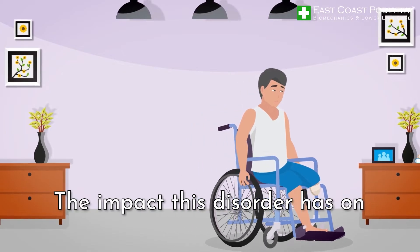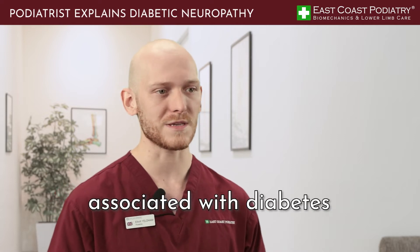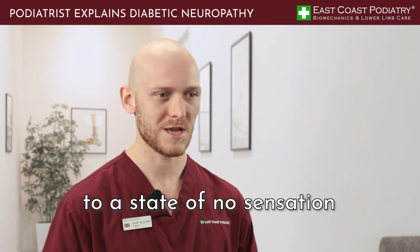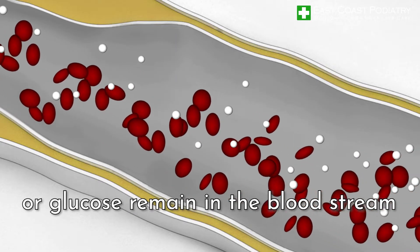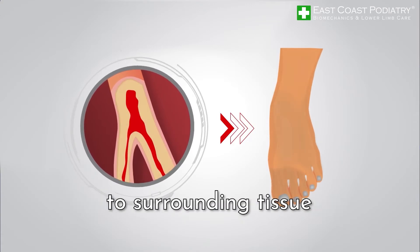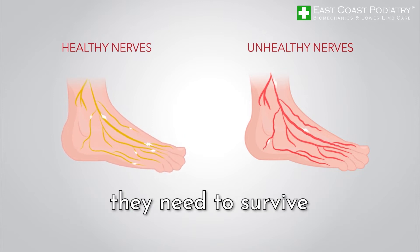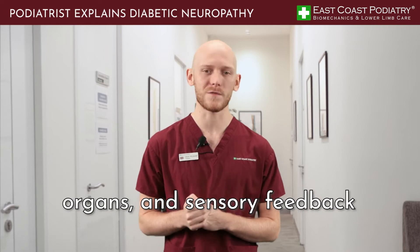The impact this disorder has on people can be devastating. Neuropathy is a complication associated with diabetes whereby nerve sensation is diminished, and it can be diminished to a state of no sensation. It is often referred to as diabetic neuropathy. When excessive amounts of sugar or glucose remain in the bloodstream, it eventually causes damage to surrounding tissues such as blood vessels, which are essential to supply nerve cells with everything they need to survive. Nerves are essential as they help innervate muscles, organs and provide sensory feedback.